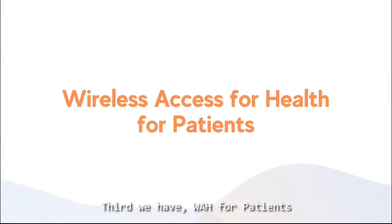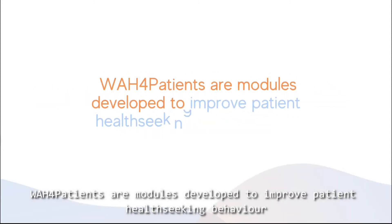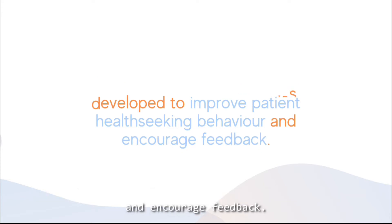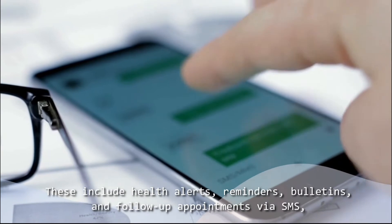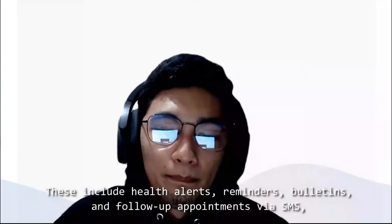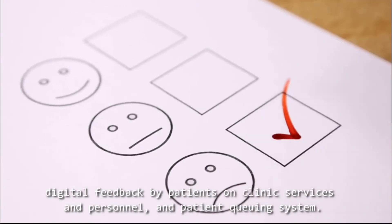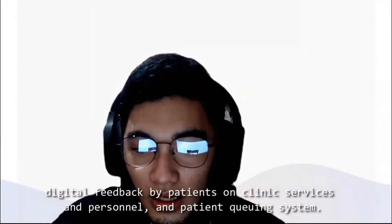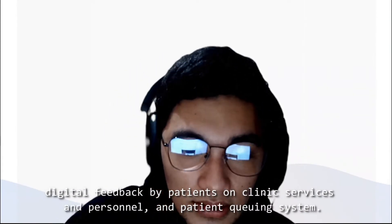Third, we have WH4 Patients. WH4 Patients are modules developed to improve patient health-seeking behavior and encourage feedback. These include health alerts, reminders, bulletins, and follow-up appointments via SMS, as well as digital feedback by patients on clinic service and personnel, and a patient queuing system.